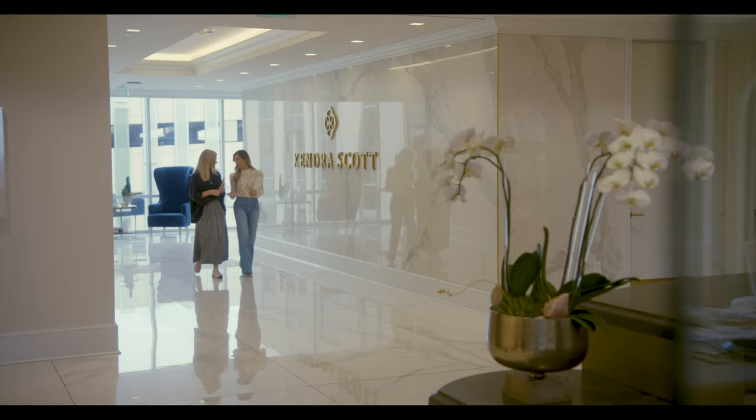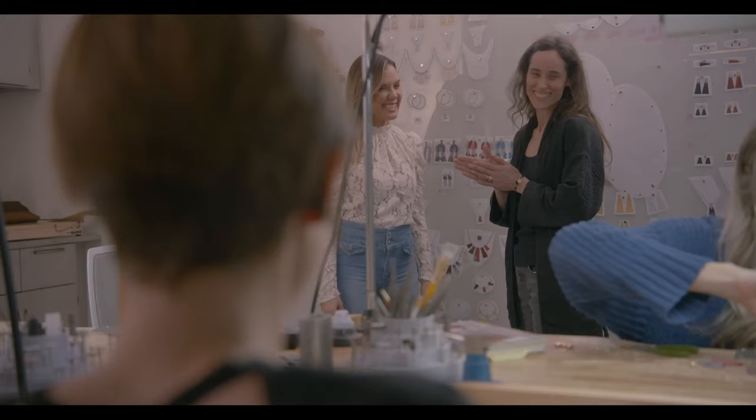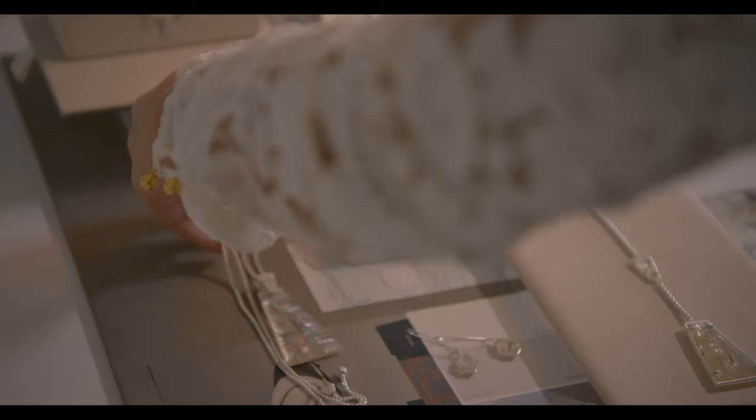The design team here at Kendra Scott is the heart of this company. I'm the lucky one that has my name on the brand, but we're a family. It's such a collaborative process, and I feel so very honored to stand beside these incredible, talented people every day. We get to create beautiful things together, and that's pretty amazing.